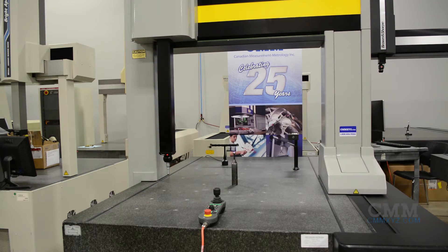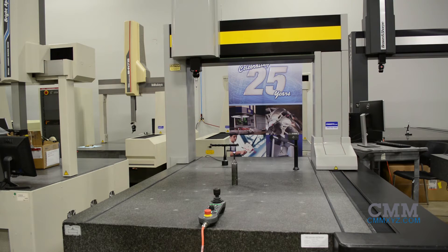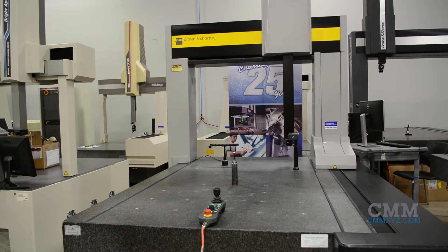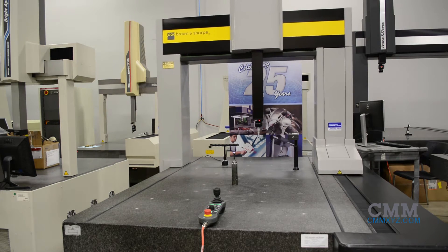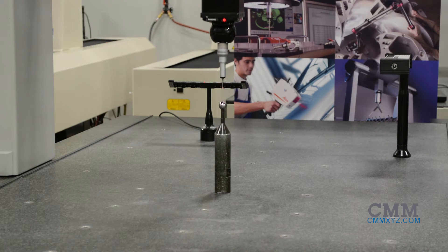In stock at our facility and available for immediate sale is the Xcel 915-9, Brown and Sharp's longest-running series of machines. The Xcel machines are known for their durability and longevity. This machine has been refurbished by our expert technicians at CMM and is in tip-top shape.